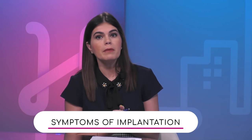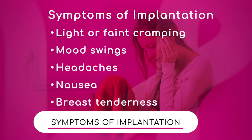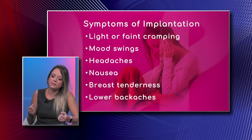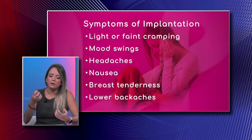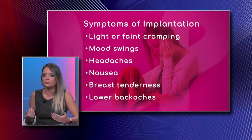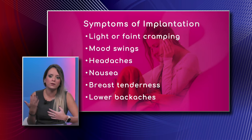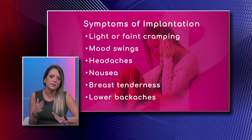There are symptoms that can accompany implantation, so you basically get all the symptoms as if you were going to get your period. The lining is getting ready for your embryo to implant. You get the same PMS symptoms — cramping, mood swings, headaches, vomiting, nausea, and breast tenderness. All of these are the same symptoms of PMS.